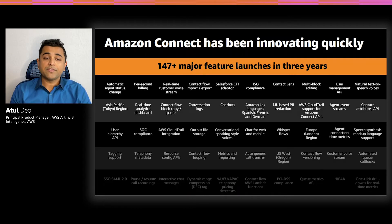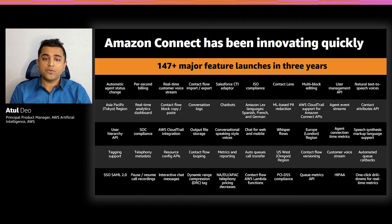Amazon Connect was launched in 2017 and we have continued a rapid pace of innovation. Recent launches include Contact Lens for Amazon Connect, which uses machine learning to analyze customer calls and provide insights like sentiment, trends, and compliance. Amazon Lex now supports several new dialects and languages, including Spanish. Amazon Polly brings text to lifelike voices. Amazon Connect is available in seven regions around the world, including London, Frankfurt, Tokyo, Sydney, and Singapore. Today I'd like to talk about one of our newest features, which is Amazon Connect Voice ID.